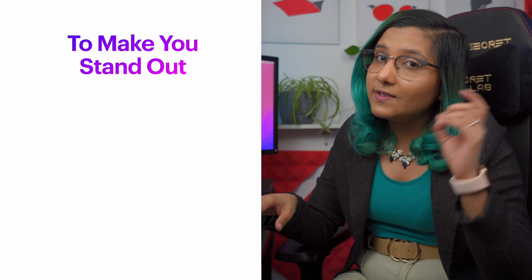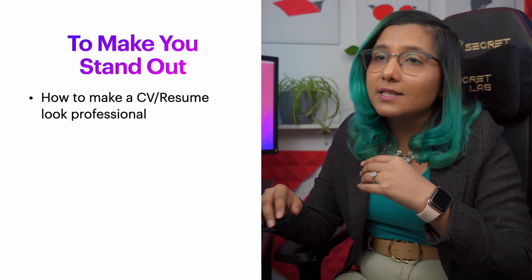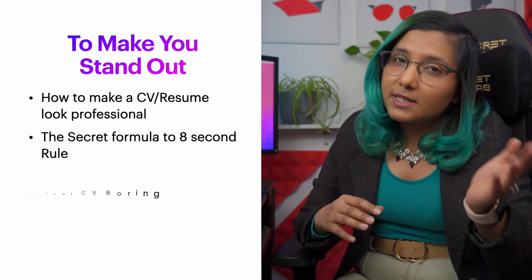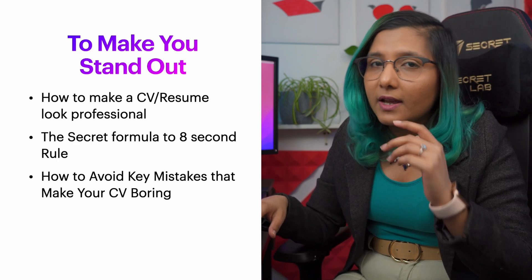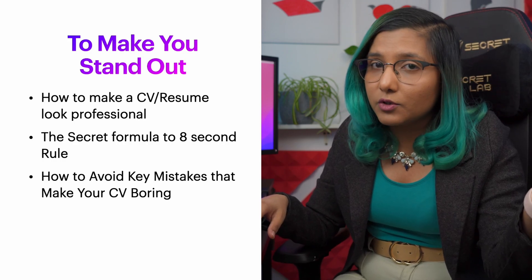You will learn how to make your CV stand out among the 50 other CVs a recruiter is reading on the same day. You will also learn how to beat the eight-second attention rule and make the reader read your CV. We will discuss key mistakes that most CVs make — mistakes that cause the reader to feel the CV isn't right for the job — and how you can avoid those.